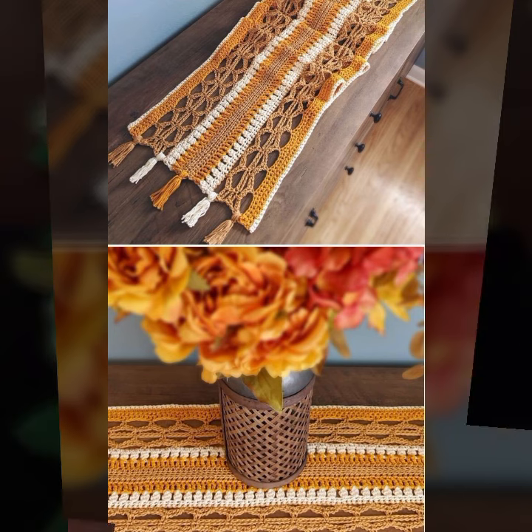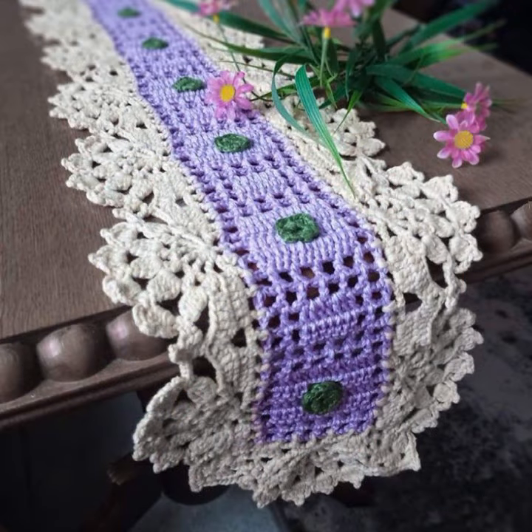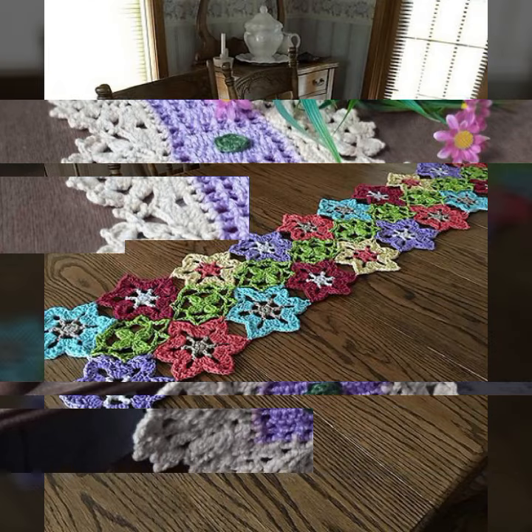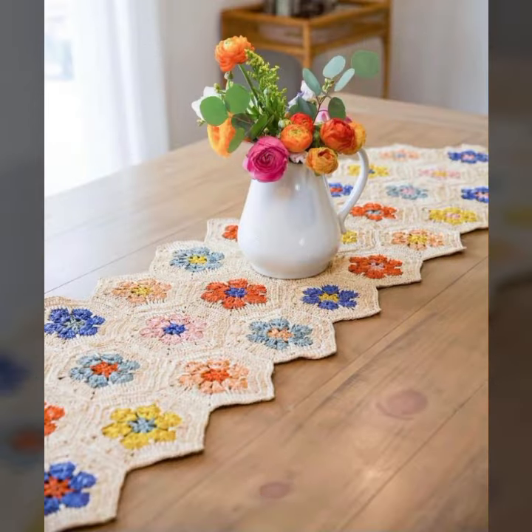Keep visiting my channel for more designs and more ideas. You can enjoy my videos, and you can decorate your table with stylish crochet table cover designs. You can make these beautiful crochet table cover designs easily.